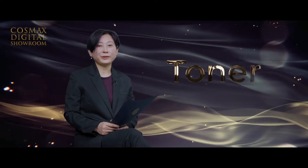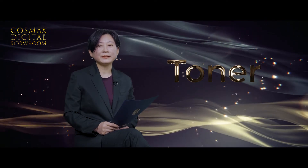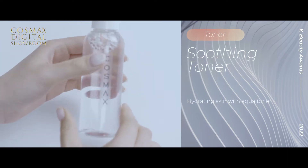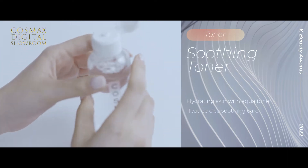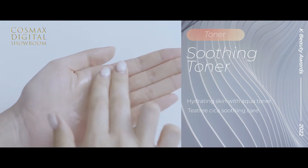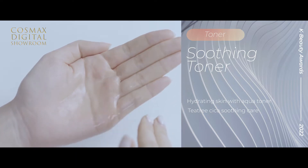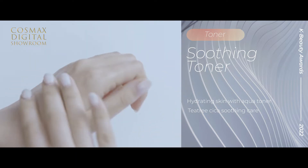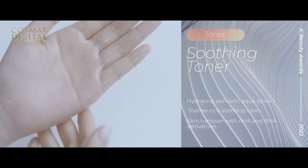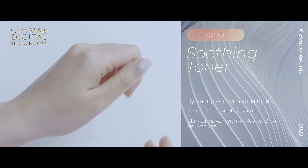The next category is Toner. Soothing Toner was selected in this category. It's an aqueous toner containing moisturizing and calming ingredients, including Tea Tree Complex, Cica, and AHA. Its calming ingredients soothe sensitive skin with excellent skin healing ability. Also, its AHA and BHA derivatives brighten and clarify skin tone through exfoliating benefits. This product has won the 2021 Olive Young Best Awards and, amazingly, the 2021 Korea Consumer Awards.